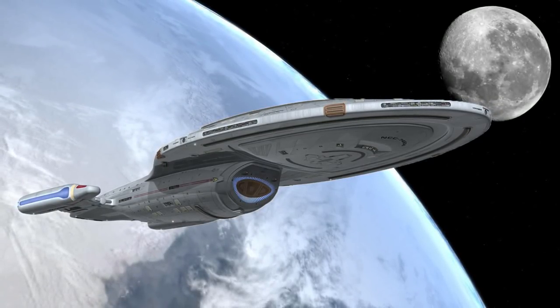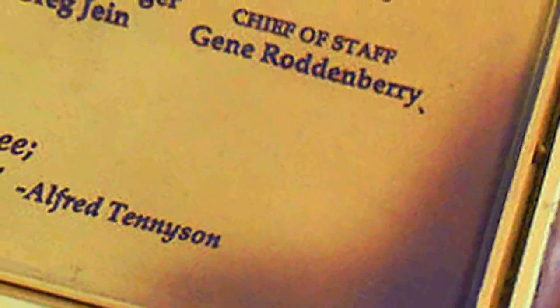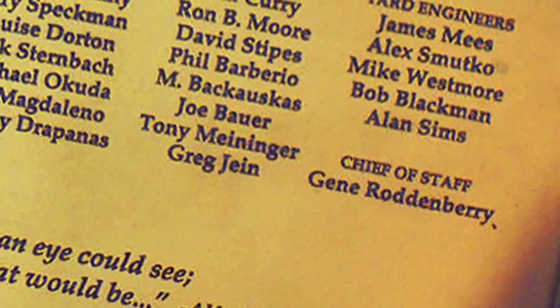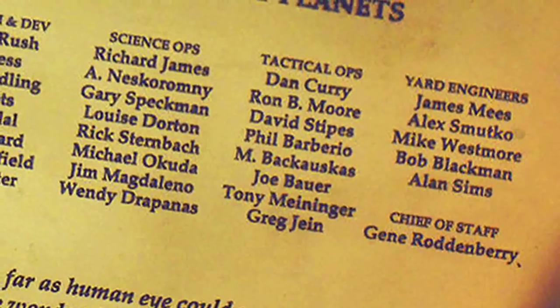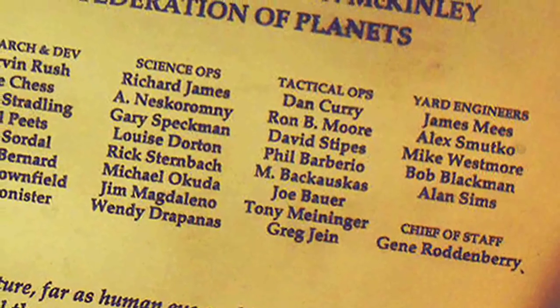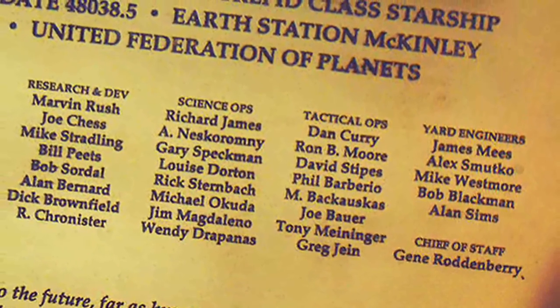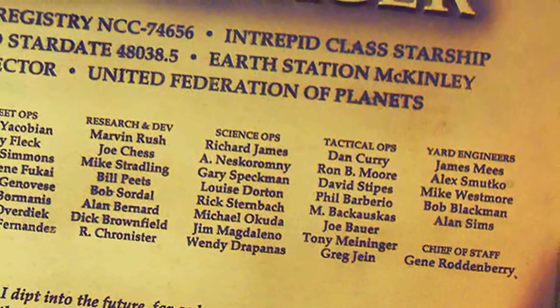The USS Voyager makes several appearances in the video game Star Trek Online, set in the early 25th century — about 20 to 30 years after Voyager's return from the Delta Quadrant. Voyager is now under the command of Rear Admiral Lower Half Tuvok and assists players in two missions, including responding to a large-scale attack by Species 8472 on Earth's spacedock and Qo'noS.